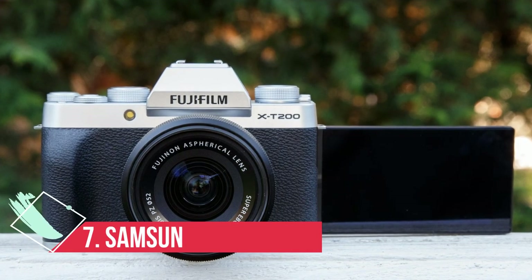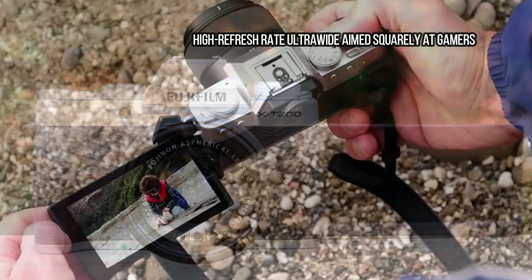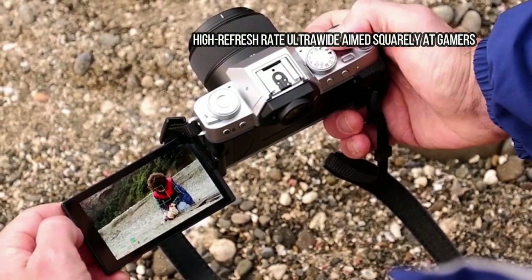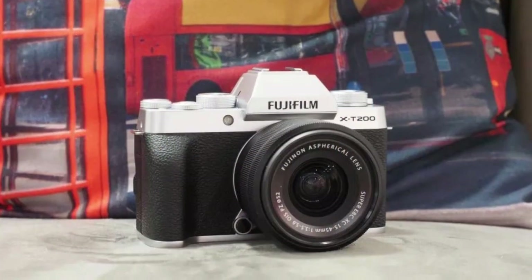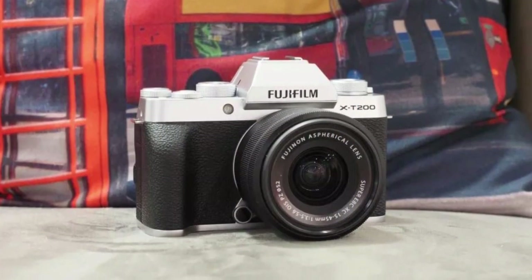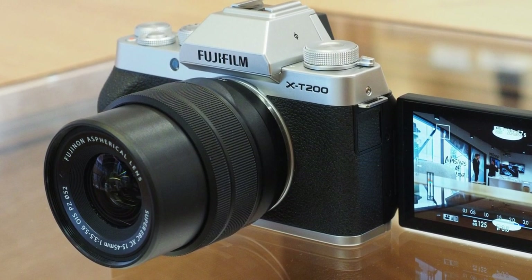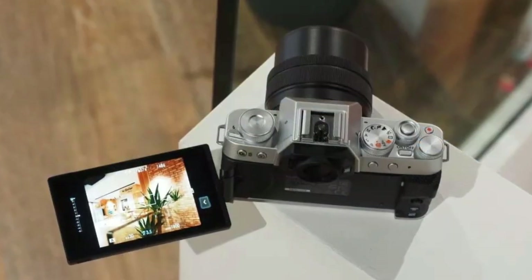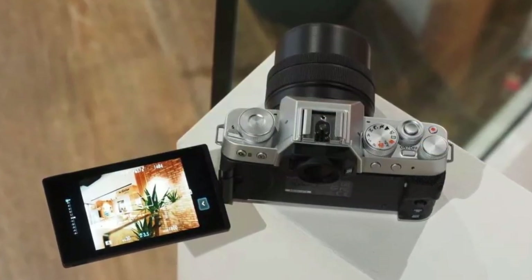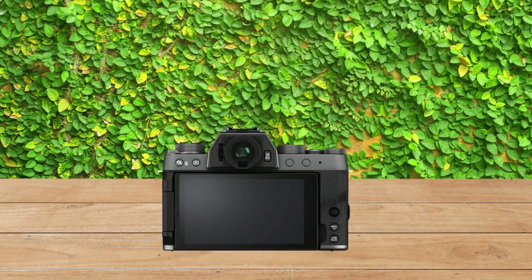At number 10: the Fujifilm X-T200, one of the best budget vlogging cameras around. Fujifilm's X-T200 is an attractive entry-level camera with plenty to offer for vloggers. Featuring the familiar retro styling of the X-Series, the X-T200 is equipped with a 24.2 MP APS-C sensor that captures uncropped 4K video at 30p by downsampling from 6K footage. The results are impressively detailed and notably more dynamic than the camera's 1080p efforts.